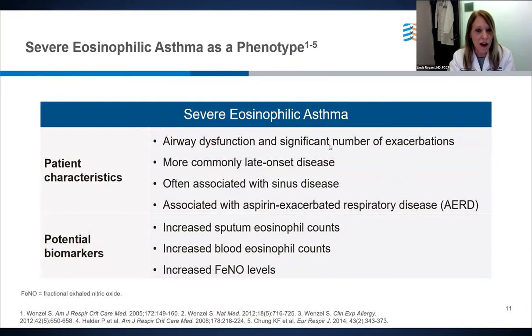These patients often have significant persistent airflow limitation and frequent exacerbations. Although this presentation can occur at any age, more commonly these patients have late-onset disease in adulthood. It is common for them to have chronic rhinosinusitis with or without nasal polyposis. Biomarkers include increased sputum eosinophil counts, blood eosinophil counts, and these patients may also have increased exhaled nitric oxide levels.